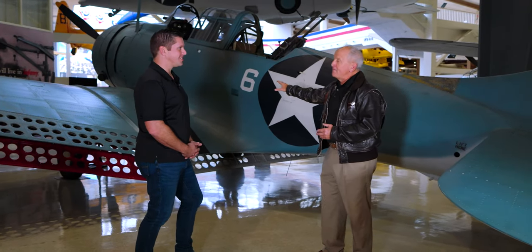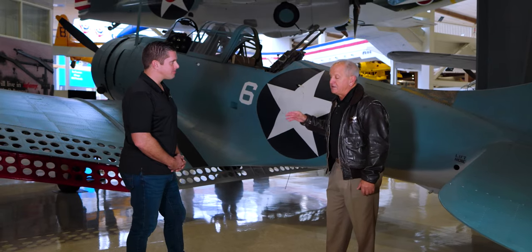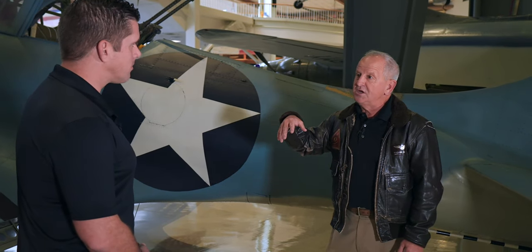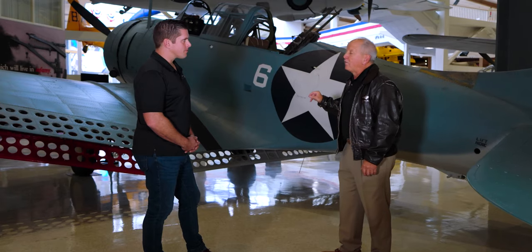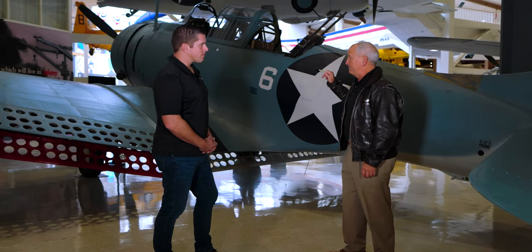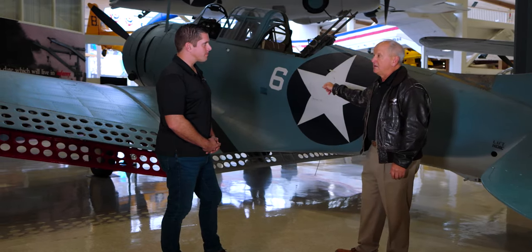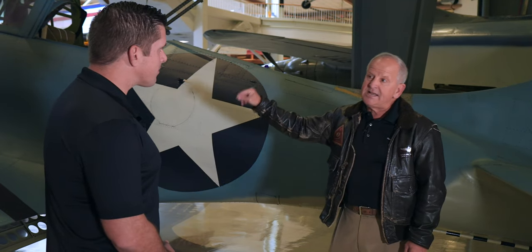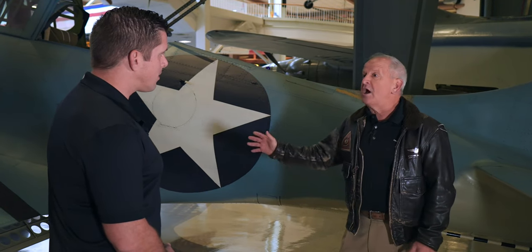This airplane flew in June 1942. It flew some other missions in theater later, but by '43 it's back in the States, serving as a trainer in Lake Michigan off of two training carriers. And in '43, a pilot had a mishap and crashed into Lake Michigan, where it spent six decades at the bottom of the lake, as did dozens of other airplanes.